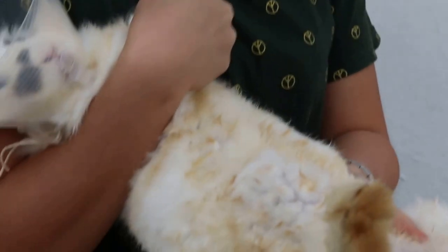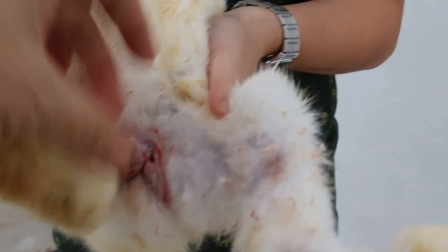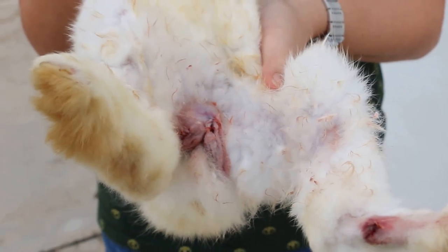The rabbit has fully recovered from the operation. He was neutered at the same time, and this is to prevent any urine marking.